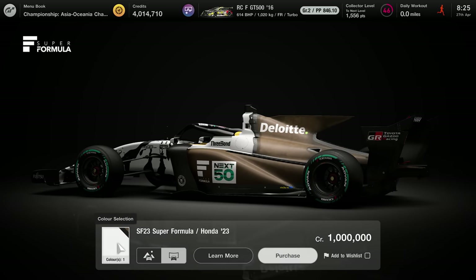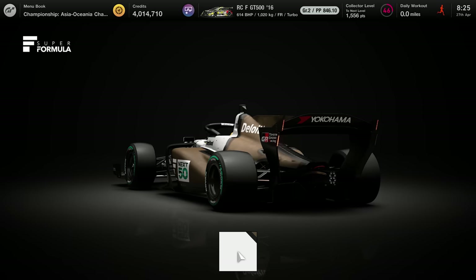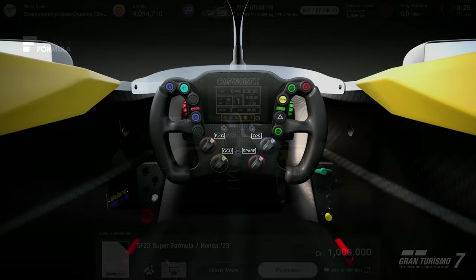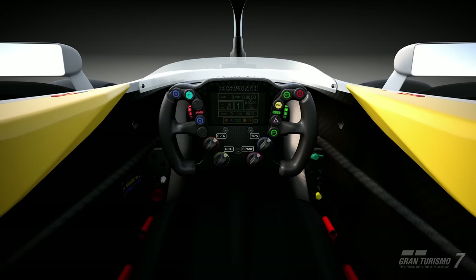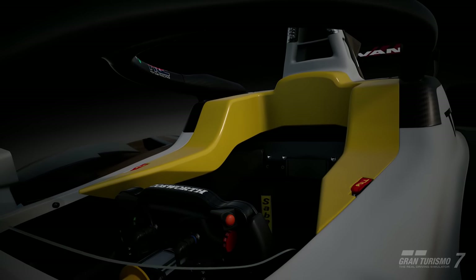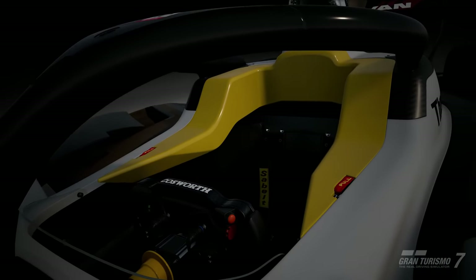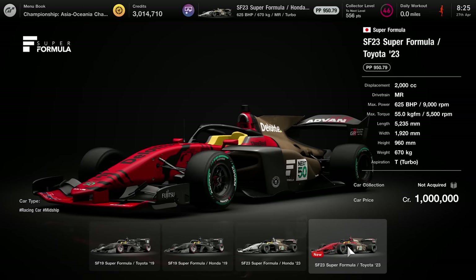Obviously there are going to be lots of F1 liveries applied to these, I imagine — only one livery to pick from right now. Let's have a listen to the car. It sounds quite tinny, to be honest. Lots of liveries will be made for these cars, I'm sure, so the fact that you can only buy one livery isn't bad in the grand scheme of it.